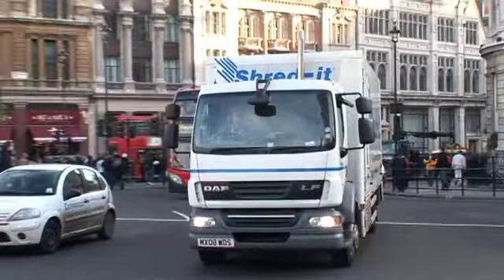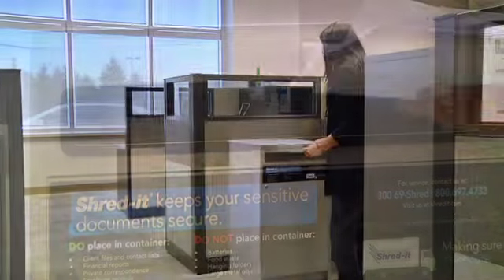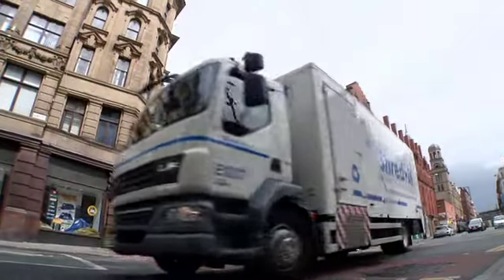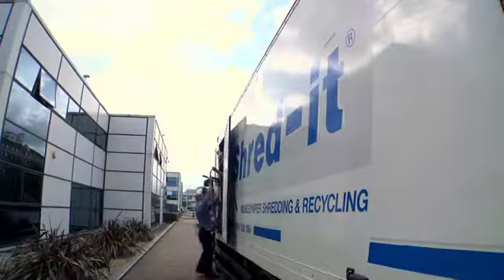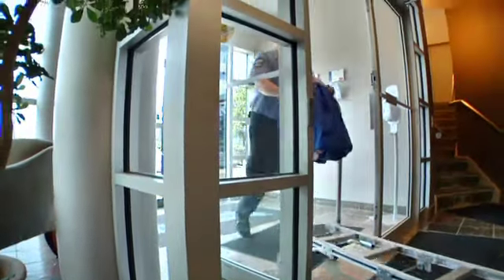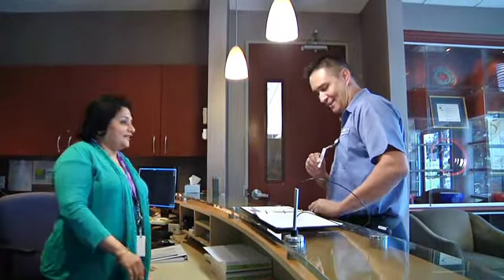ShredIt is the world's leading on-site document destruction company. ShredIt's customers simply drop all confidential documents into the secured locked containers that ShredIt provides. On a scheduled basis, a ShredIt truck visits the customer's office to destroy all confidential information on-site. A uniformed, security screened and insured ShredIt customer service representative with a photo ID will come to the customer's office.